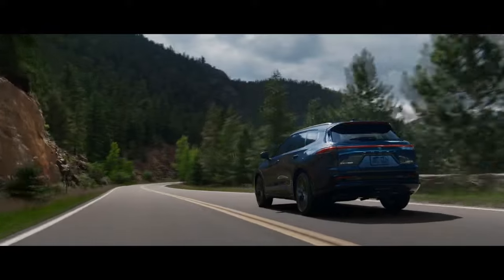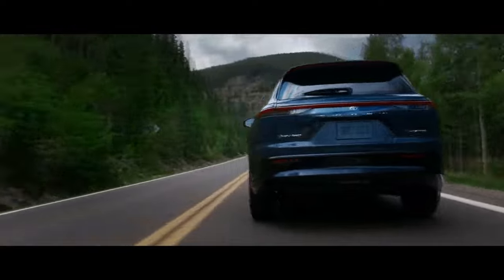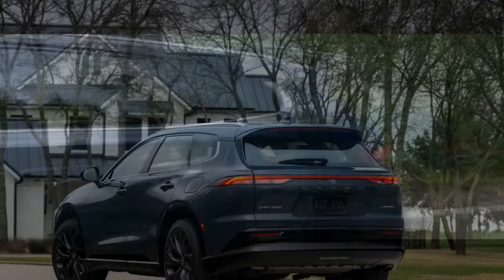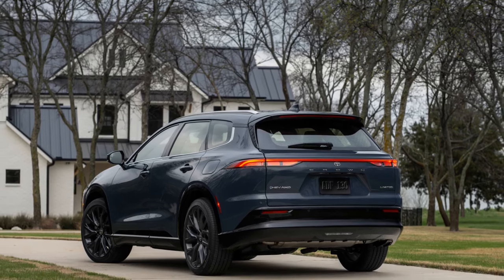Was Toyota wise to replace the familiar Venza with a new, less-established name in the U.S. market? Carbuzz took the Crown Signia for a spin during a first-drive event near San Diego, California, to find out.